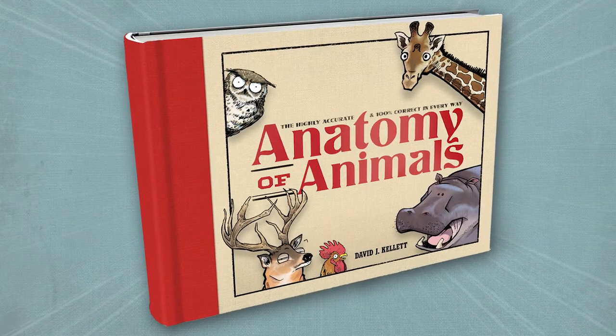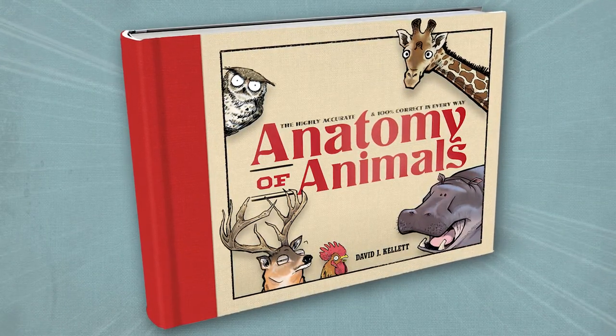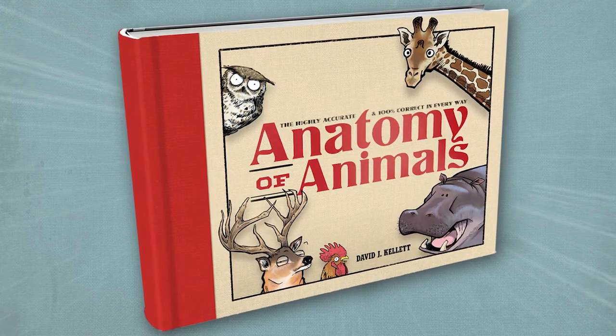This is going to be a big, beautiful, full-color hardcover book with a cloth-wrapped spine, and it's going to look like a 1920s biology book. Bam!